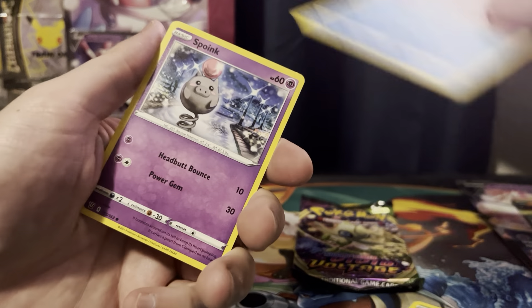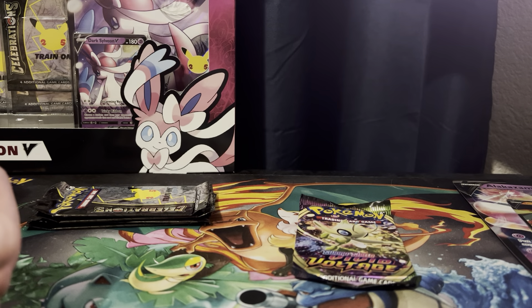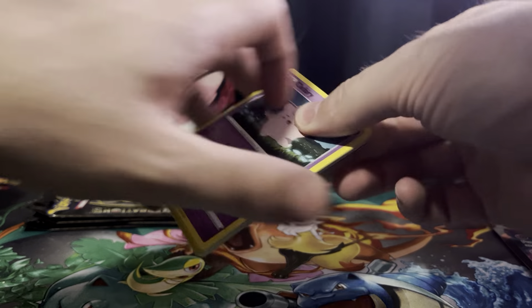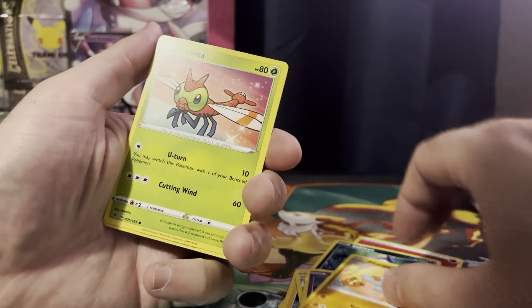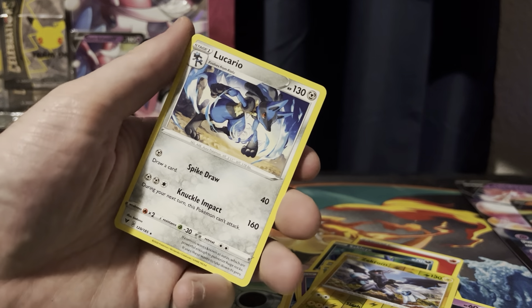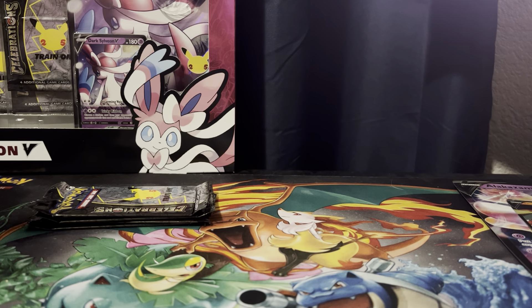For Battle Styles, obviously the one that people care about is Aegislash. That's what everyone cares about — it looks like a sleepy Tyranitar but is in fact a sword with a mind of its own. People like to talk about certain pull rates in different types of sets. I want to believe you can get a Rainbow Pikachu in any set — maybe a booster pack, an ETB, or a random box.